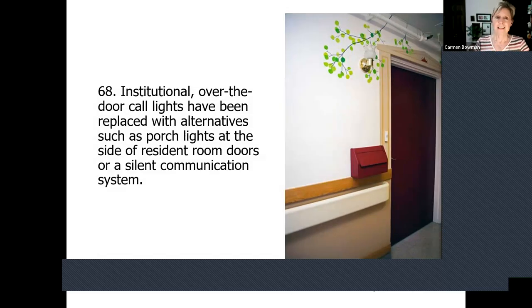Similarly, it's a practice to minimize glare from unshielded windows on shiny floors. If you have shiny floors, that glare can be hard on some people. Then one of our favorites: institutional over-the-door call lights are replaced with alternatives like a porch light. In this photo, that's a porch light, and that's actually the call light. When a resident turns on their call light, it's actually a porch light that lights up, and it's not above the door.